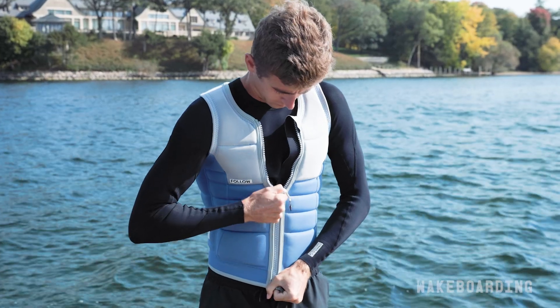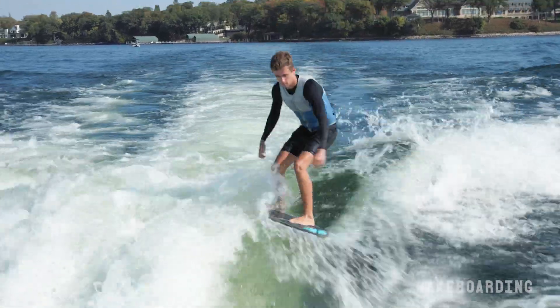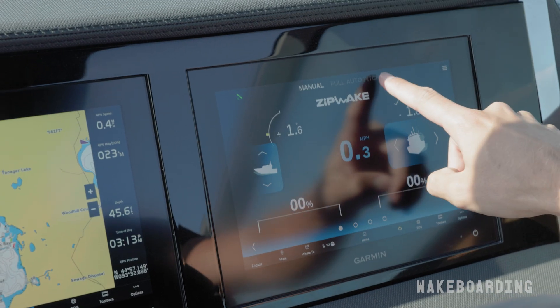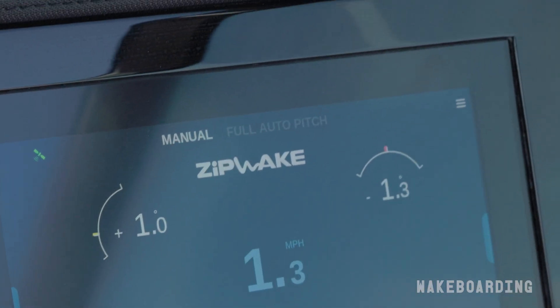I'm Parker Payne, professional wake surfer, and today I rode behind the Volvo Penta forward drive system. It's easy to get your favorite waker waves set up. There are multiple preset settings in the system to allow you to select your perfect one, or for a more customizable experience, you can set the wave up manually.